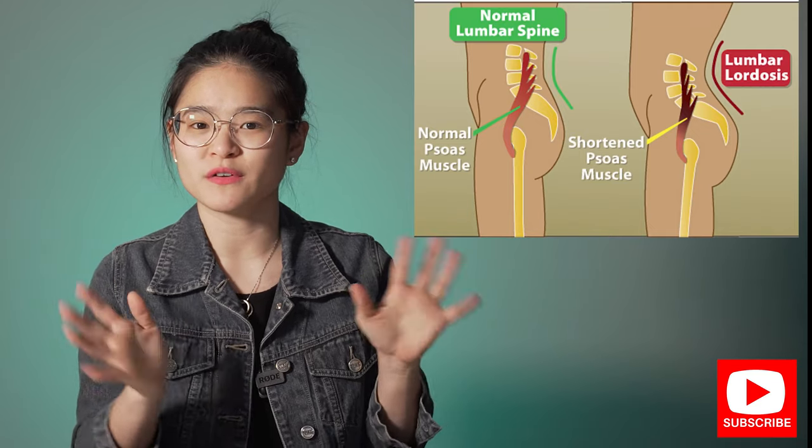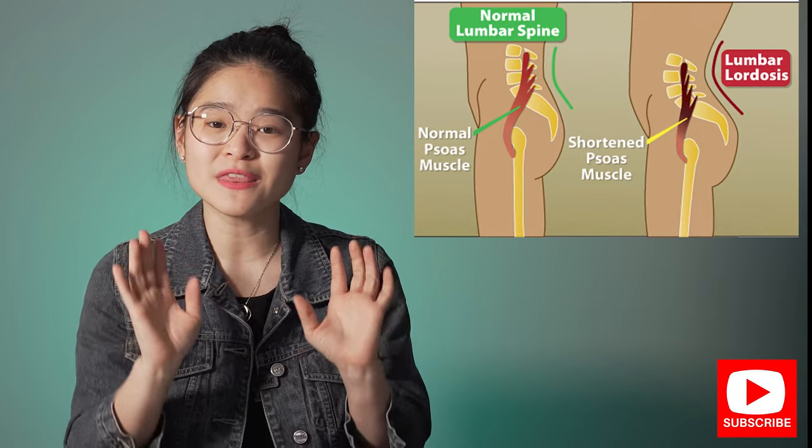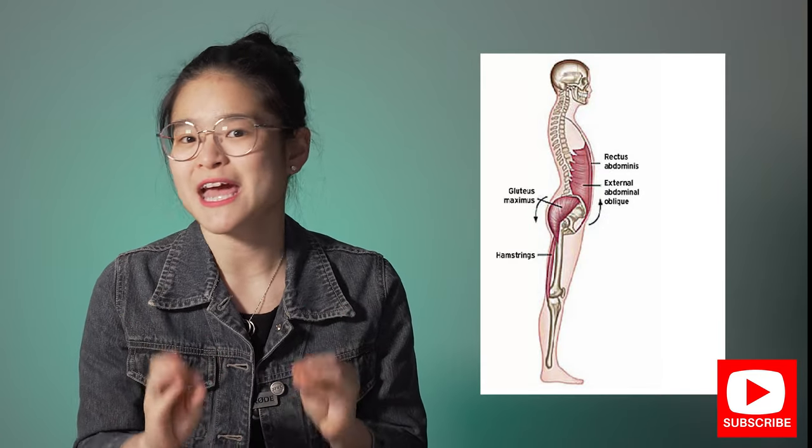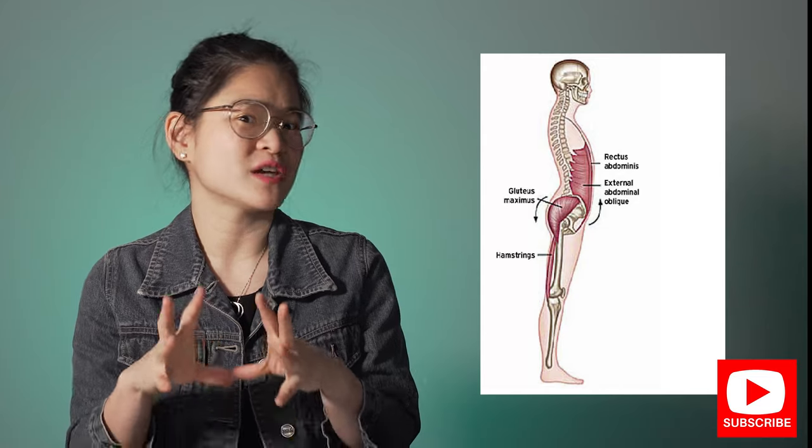When it's pulling on your spine, it actually completely changes the alignment of your pelvis as well, leading to a forward sitting position like what I've shown in the picture. In this position, you will have a harder time activating your core muscles and your glute muscles. So over time, if you constantly adopt this posture, you'll have weak glutes and a weak core that come with it.